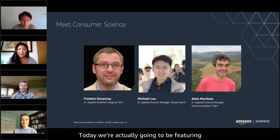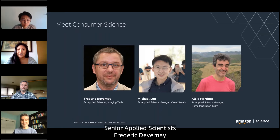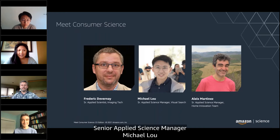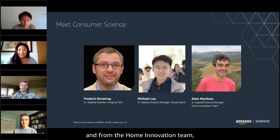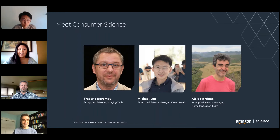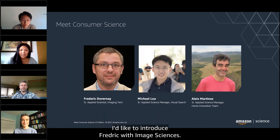Today we're featuring Senior Applied Scientist Frederic Devernay from the Imaging Science Team, Senior Applied Science Manager Michael Liu from Visual Search, and from the Home Innovation Team, Senior Applied Science Manager Alicia Martinez. Without further ado, I'd like to introduce Frederic with Image Sciences.